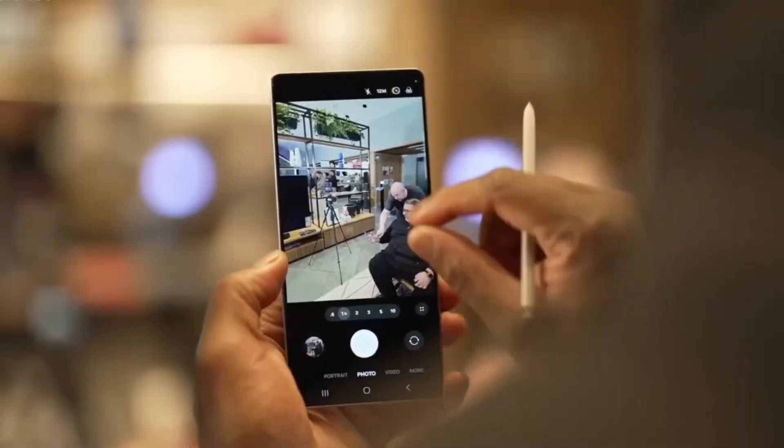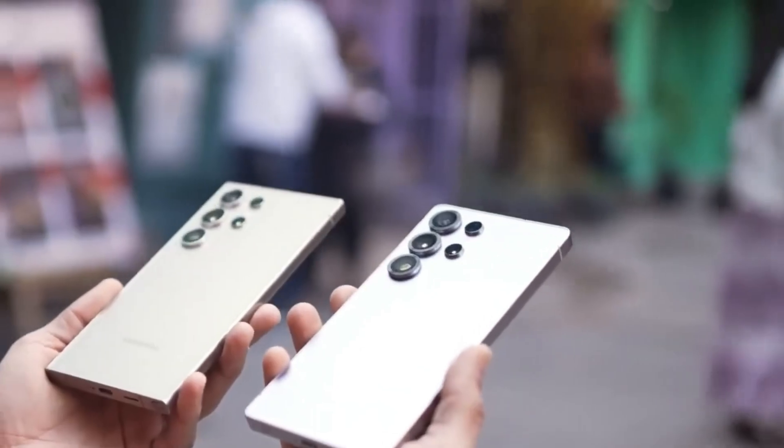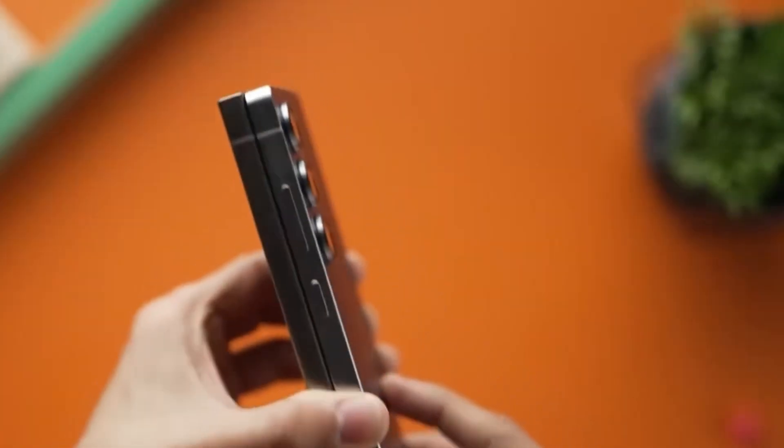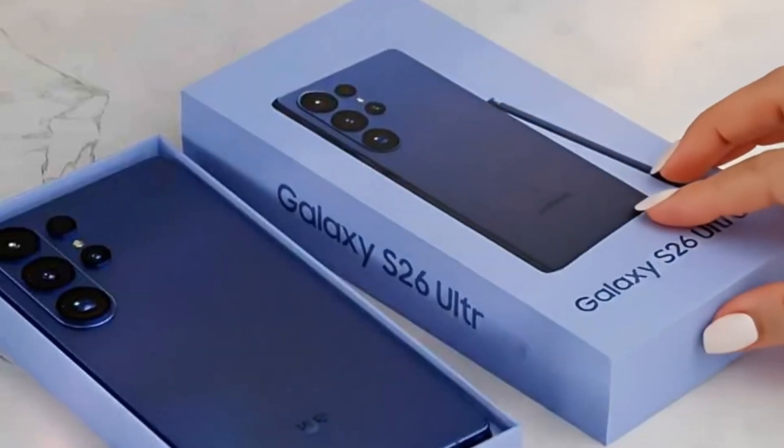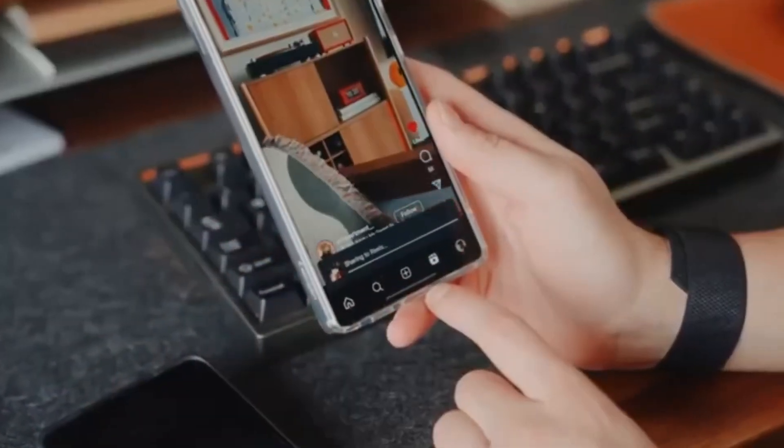It's also worth pointing out that this new OLED panel is said to outperform even the displays used in Apple's latest iPhone 17 series, which is a big deal since Apple is known for having some of the best displays on the market. Samsung is once again proving that when it comes to screen technology, it's leading the game.